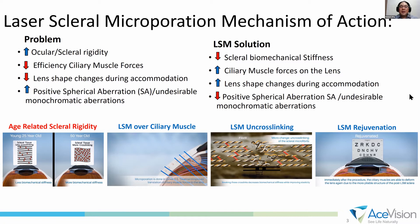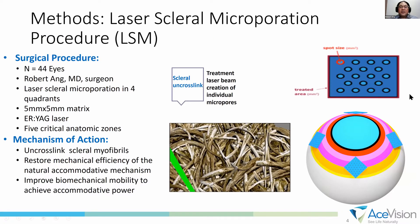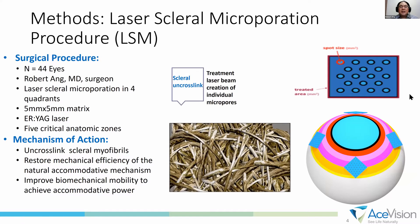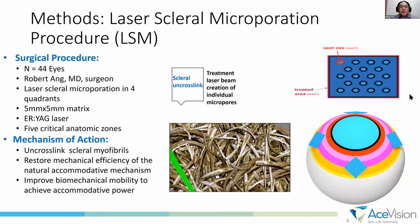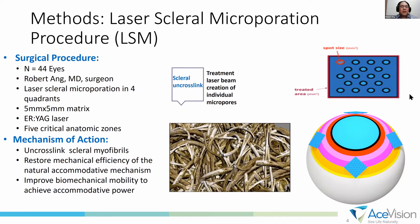This animation shows where the laser is firing — it creates micropores and causes a scleral uncross-linking. It hits scleral myofibrils and restores the mechanical efficiency of the natural accommodative mechanism.